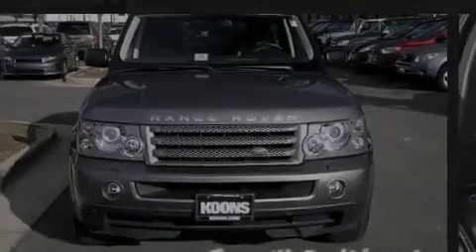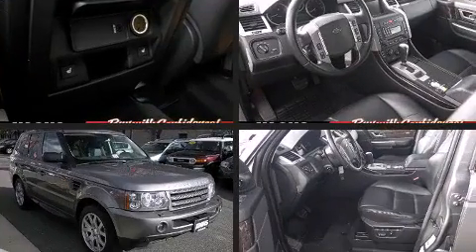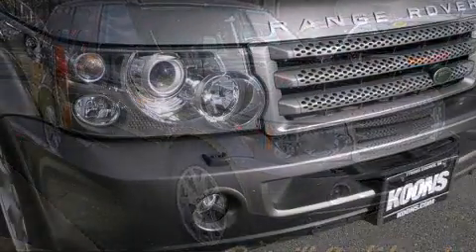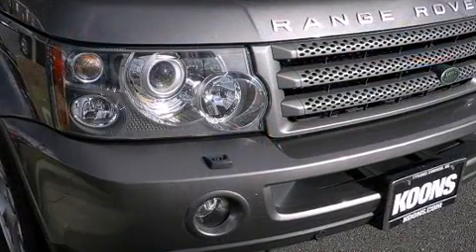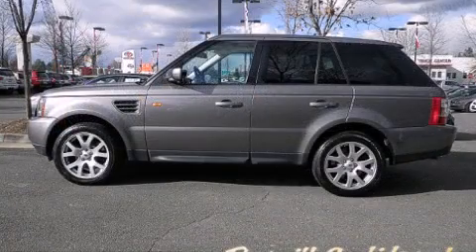Sensibility and practicality defined the 2008 Land Rover Range Rover Sport. A 4.4-liter V8 engine pairs with a sophisticated six-speed automatic transmission, providing a smooth and predictable driving experience. Four-wheel drive allows you to go places you've only imagined.